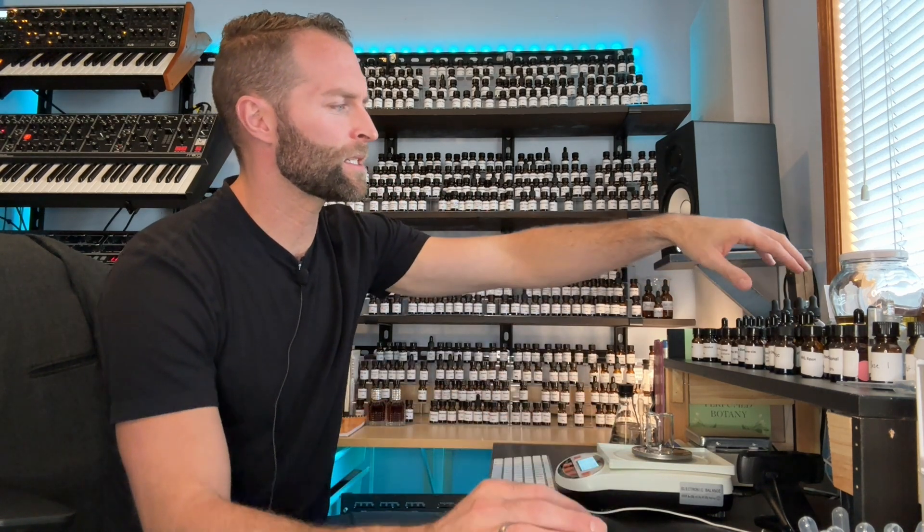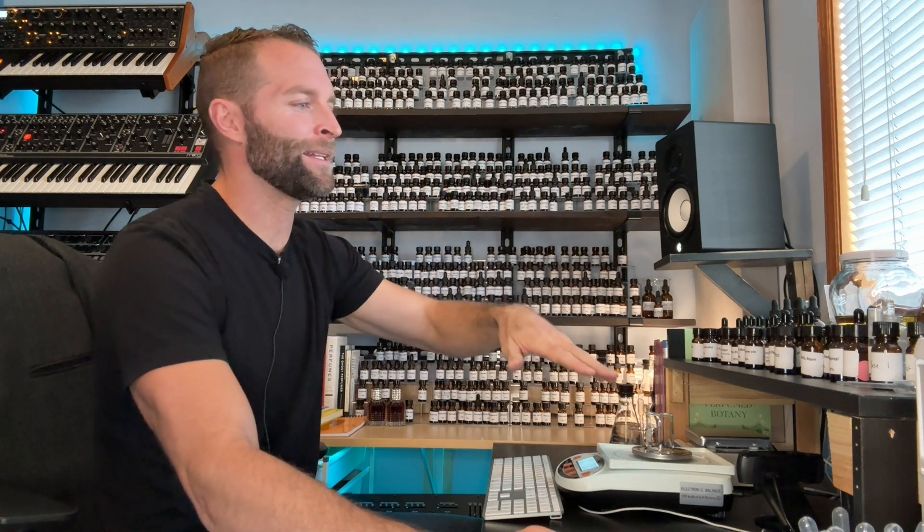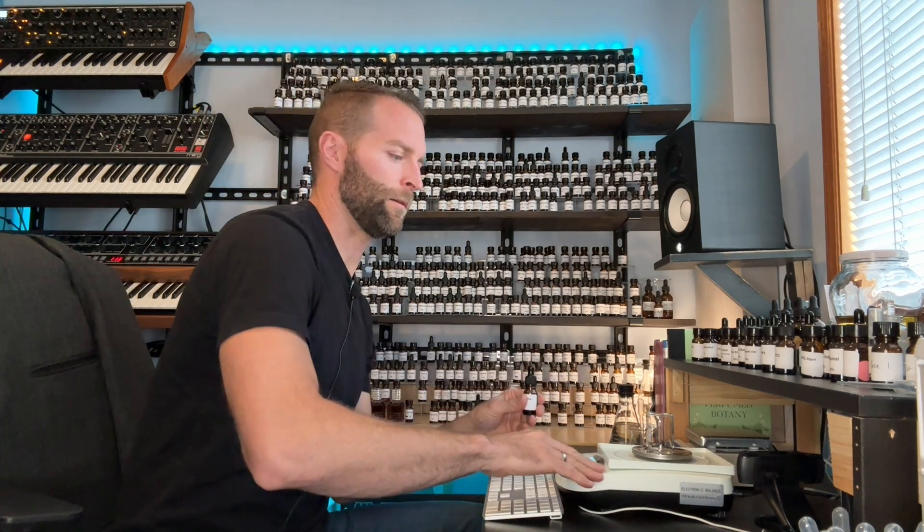Today we're not going to start with the base - there's not much base to start with. Because this is supposed to be an eau de cologne, I want to start up top with the aromatics and the citrus. That's a focal point for eau de cologne, so that's where I'm going to start. We'll start with the aromatics and citrus, then move down to the muguet or lily of the valley type materials. So why don't we start with lavender? I've got some Bulgarian lavender here.